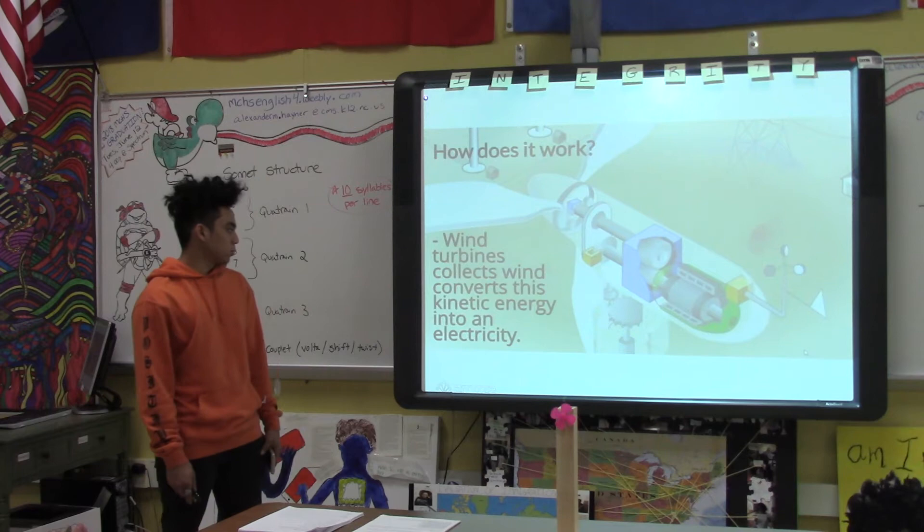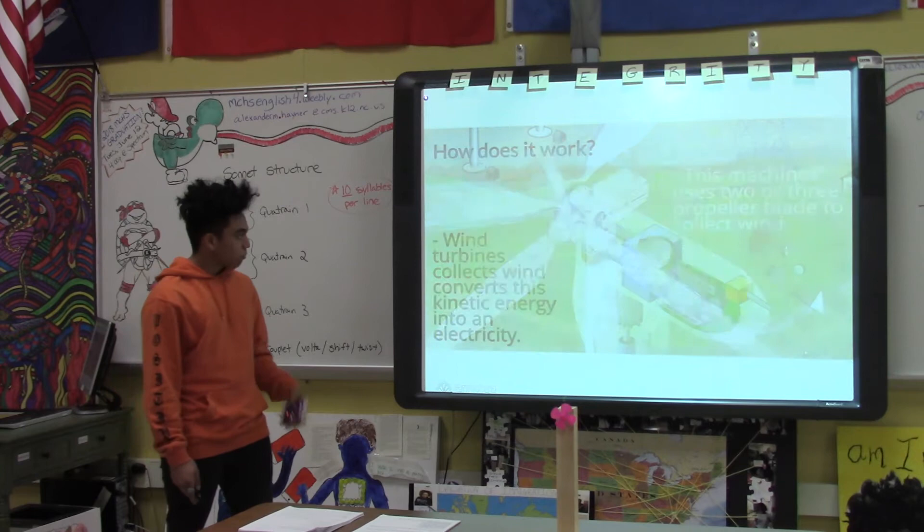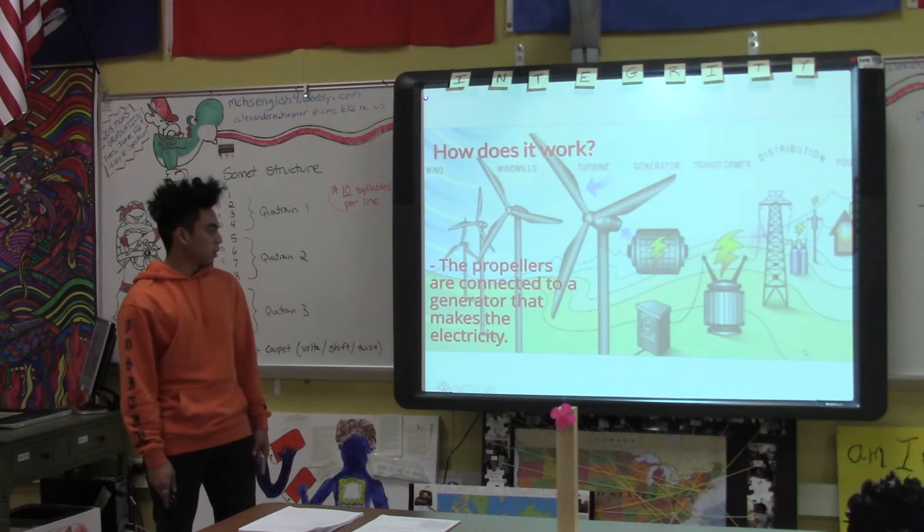How does a wind turbine work? Wind turbines collect wind and convert this energy to kinetic energy that we use as electricity. These machines use two or three propeller blades to collect wind. The propellers are connected to a generator that makes the electricity.